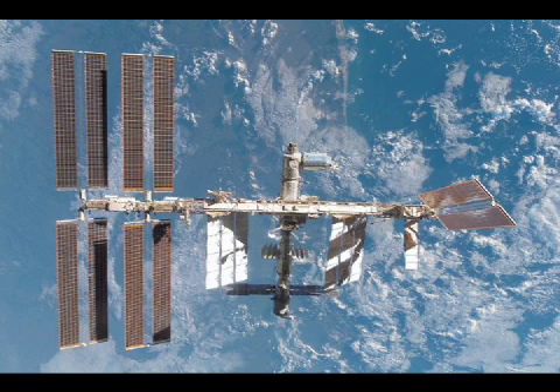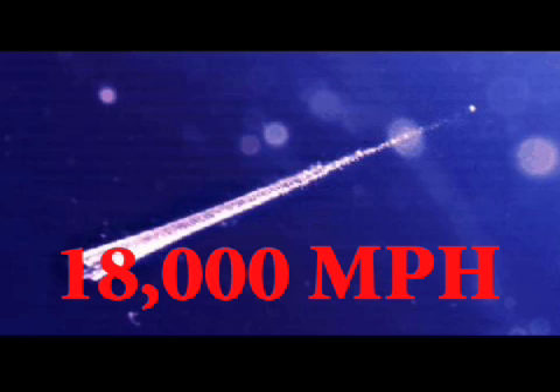These objects present big hazards to spacecrafts. Some of these bits and pieces scream along at vicious speeds, some reaching up to a whopping 18,000 miles per hour.